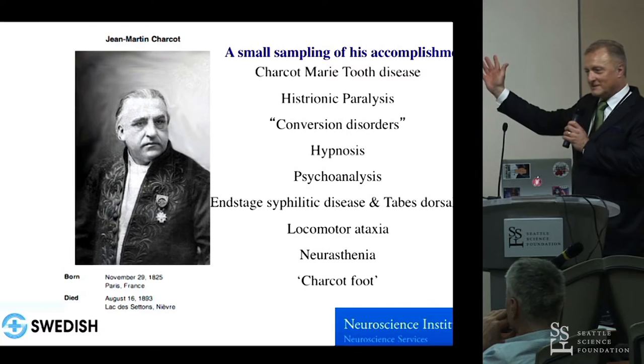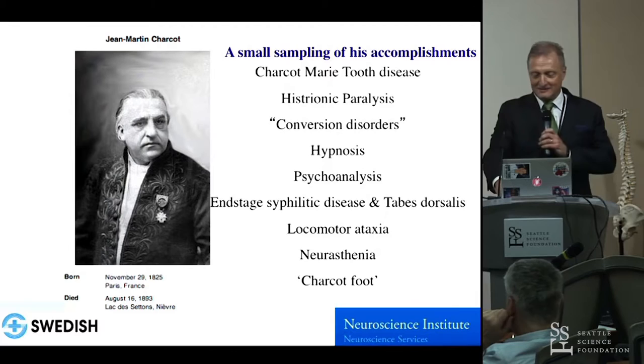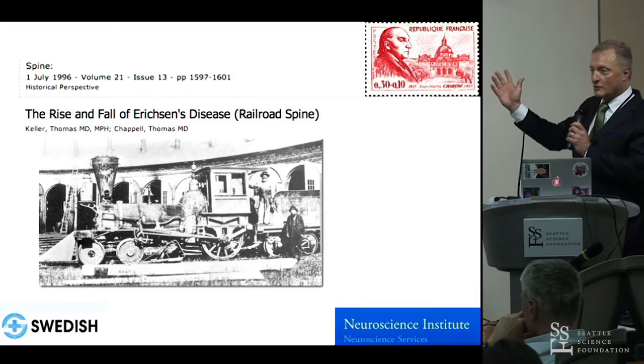He should be like your godfather — he predated so many of your writings and musings. Obviously the Charcot foot is one of the classic problems. And the Charcot arthropathy was something. He is also the man, Jean-Martin Charcot, who ended the railroad spine crisis.